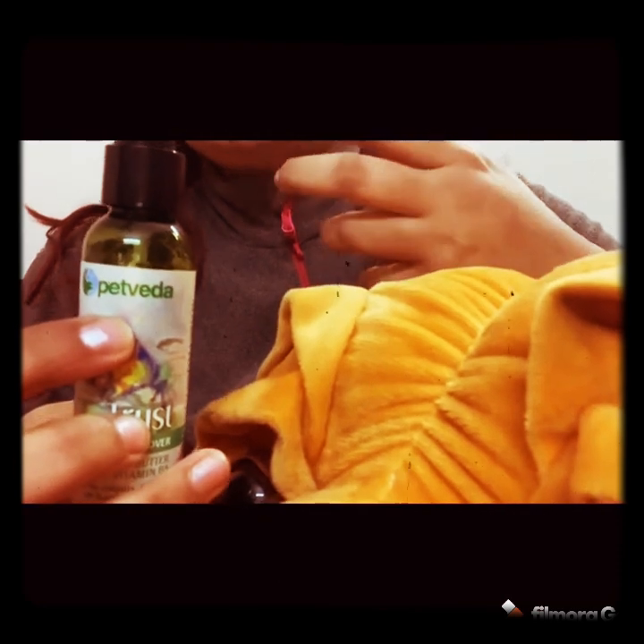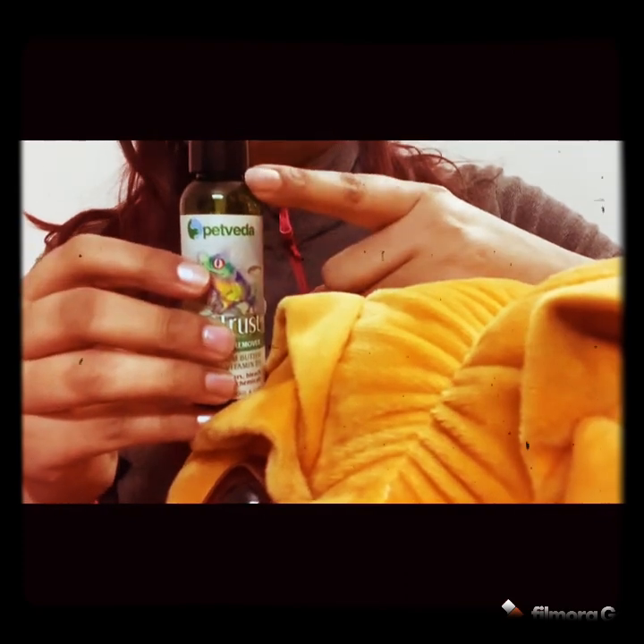Dogs also have teary eyes and differences in color from tear stains. You can use this product to remove stains from the face — it will help you 100%. As it is 100% organic, it is safe for your pet. It contains coconut butter and vitamin B3 with no color, bleach, or harsh chemicals, and can be used on both dogs and cats. Use a clean cotton ball and gently wipe around your pet's eye area.